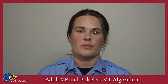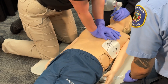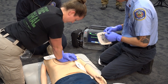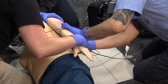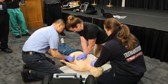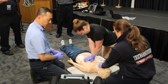Here we see a demonstration of vector change defibrillation. Use your jurisdiction's standard pad placement for the first three shocks. In this demonstration, the initial placement is anterolateral. Plan ahead — begin placing the vector change pads well ahead of the fourth shock. Unplug the initial set of pads and plug in the vector change pads. After the third shock, the vector change pads should be in place. Perform the fourth and all subsequent shocks using the vector change set of pads.